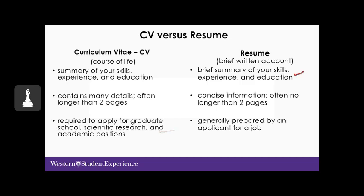A resume is a brief account of skills, experience and education. The information is very concise, typically no longer than two pages — sometimes just one page depending on the industry — and it's generally prepared by an applicant for a job.